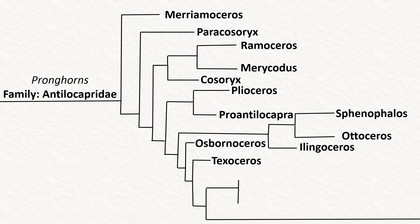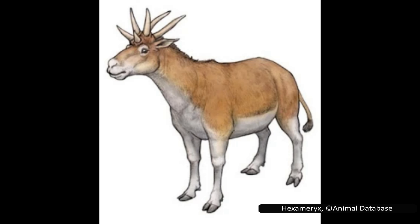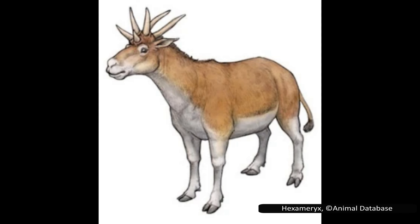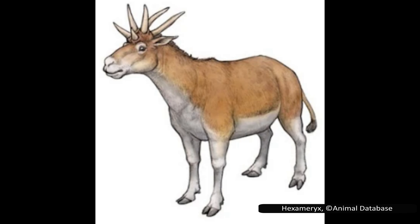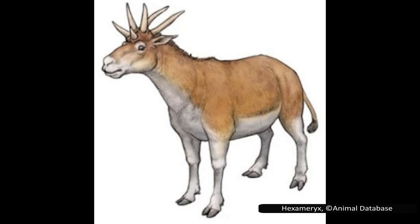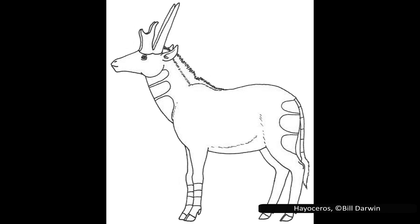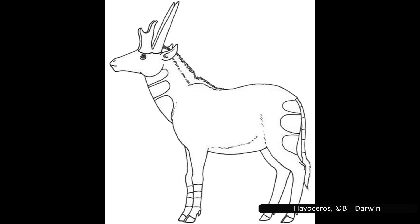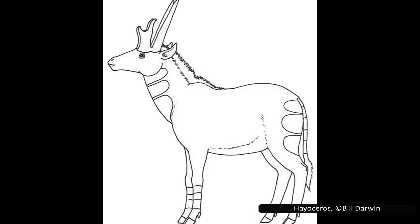The next clade contains Heocerus, Hexameryx, and Hexobelomeryx. Hexameryx only had one species, living 5.3 to 4.9 million years ago. As you might have guessed from its name, it is distinctive for the six horns on its head. Hexobelomeryx also only had one species; it had two horns with three tines each, also making it appear like it had six horns. The genus Heocerus lived in North America about 1.8 million years ago to 300,000 years ago. There are two recognized species, recognized by the two pairs of horns on the head — the front two horns are forked, similar to the modern pronghorn, but accompanied by a longer pair of straight, unforked horns behind them.